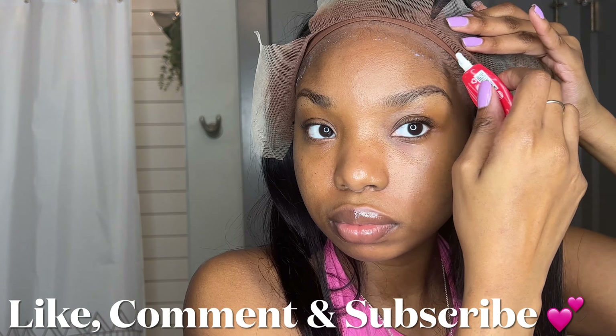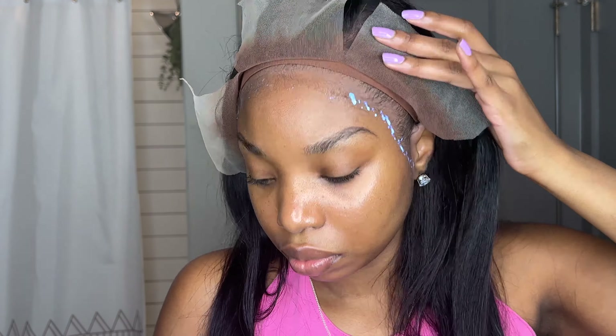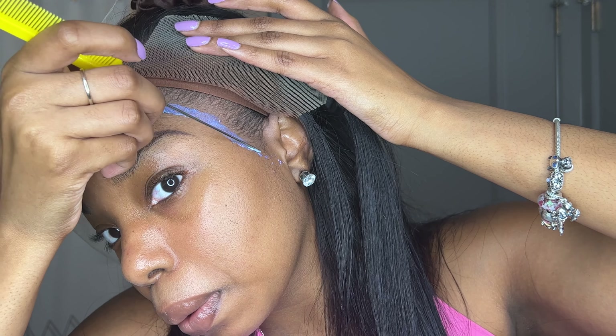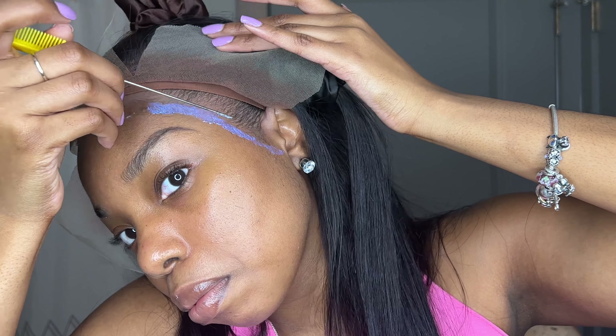For the glue, I put it in two to three areas — I put it on my forehead and did that two times, letting it dry. As you can see where I'm putting it on my edges, I'm putting it above the hairline, making sure I'm not getting any glue on my real hair. I did one layer of that and made sure it dried clear.